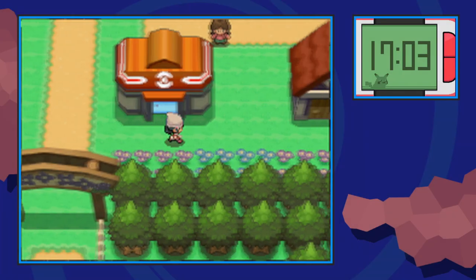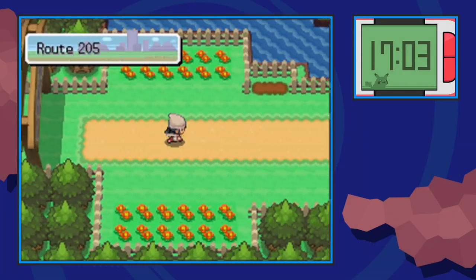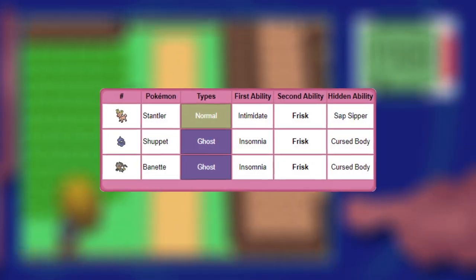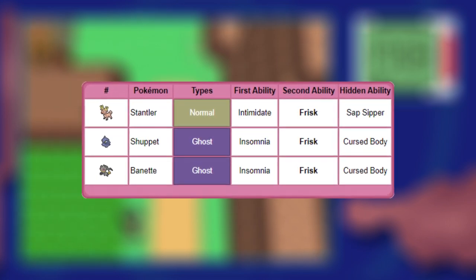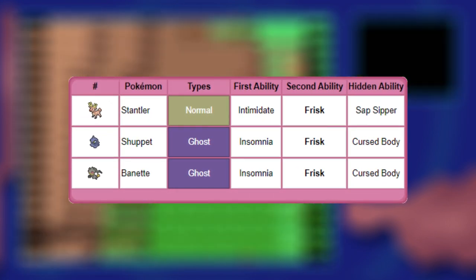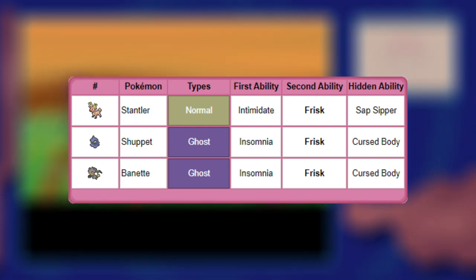Step 2: Frisk. The next thing we need is a Pokémon with the ability Frisk. This ability notifies the trainer if the opposing Pokémon is holding something. There are almost no Pokémon in Platinum with this ability. I highly recommend you get yourself a Banette with Frisk, as they are catchable at a high level and they tie into Step 3 pretty well.